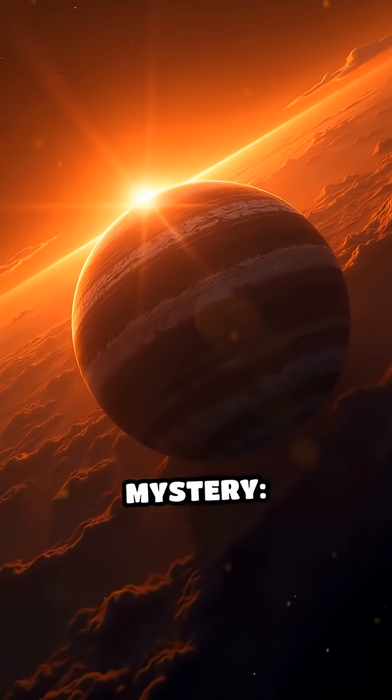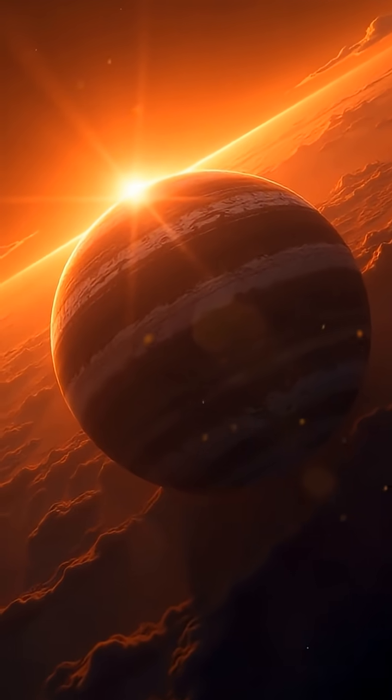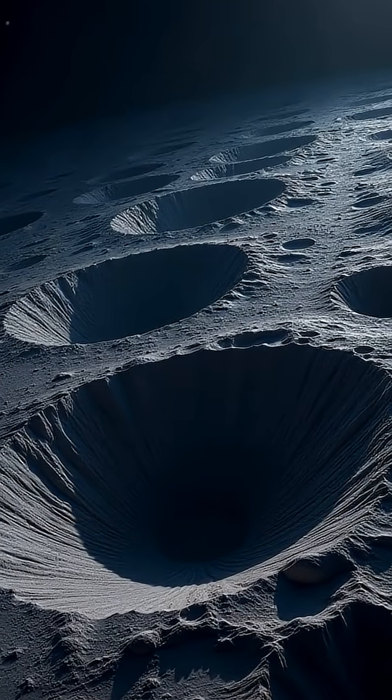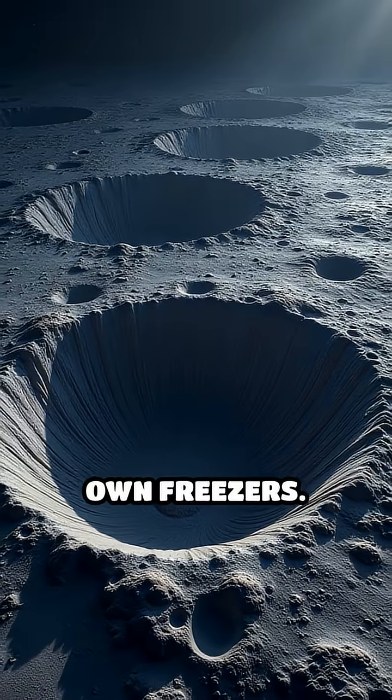But here's the real mystery: how can ice last so close to the sun? The answer lies in Mercury's lack of atmosphere and those deep, shadowed craters — nature's own freezers.